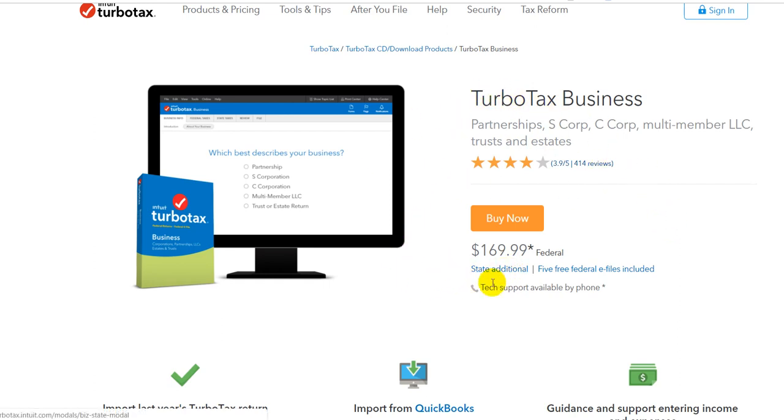You can buy something which is called, I think, a small business or something like that. But if you have a real business — a business which has a license and so on, not only self-employed and working for another company — if you have the company, then you need this solution like TurboTax Business and you have to face the $169.99.